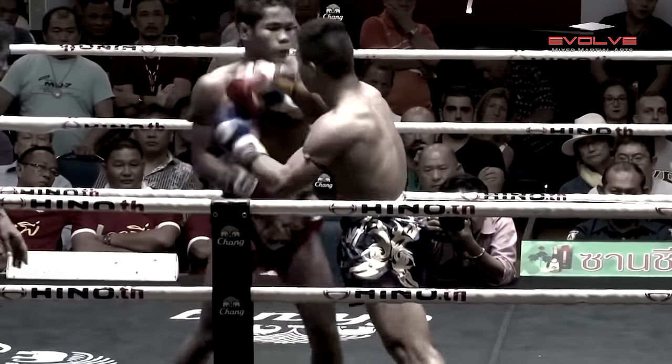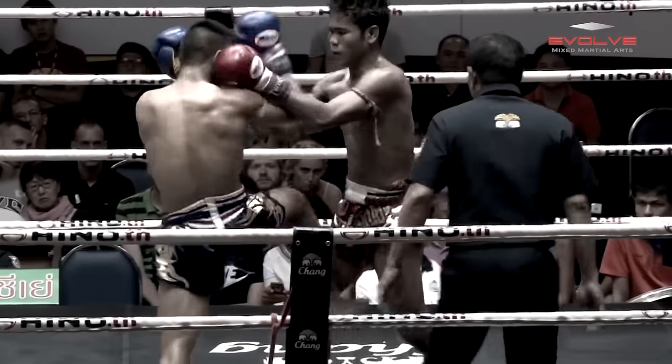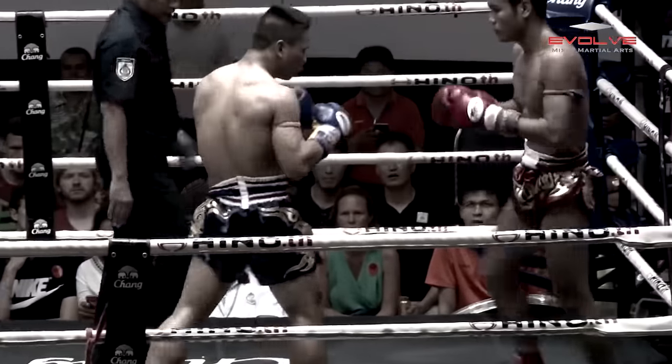When fighting against a punch and leg kick fighter, the Moikau must utilize more elbow strikes. The Moikau can block the punches and counter with heavy elbow strikes.